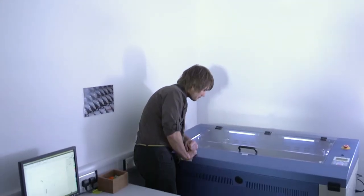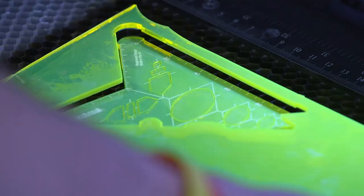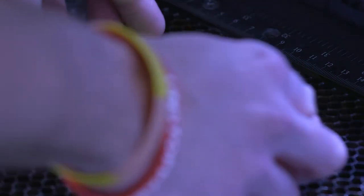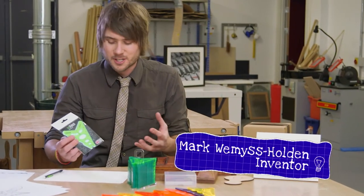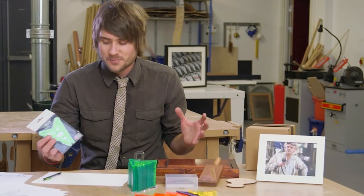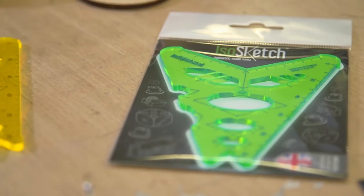Mark Weems Holden teaches design and technology. He's invented something designed to solve a very particular kind of problem. This is, for me, an answer to a classroom frustration that I think technology teachers in general suffer from on a daily basis, which is people that think they can't draw. And it's the most frustrating feeling because you think — well, you can draw.